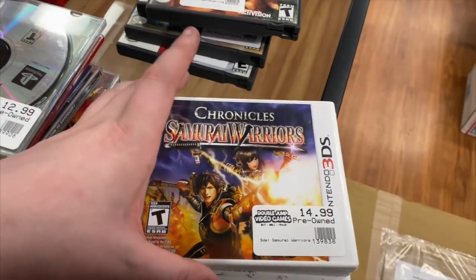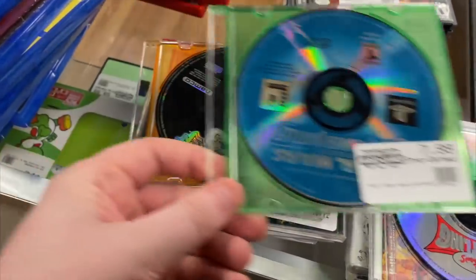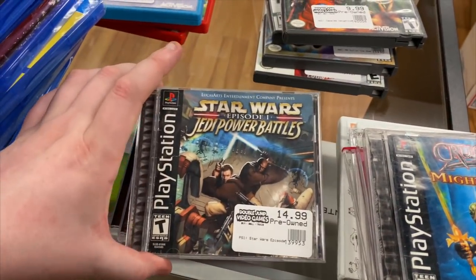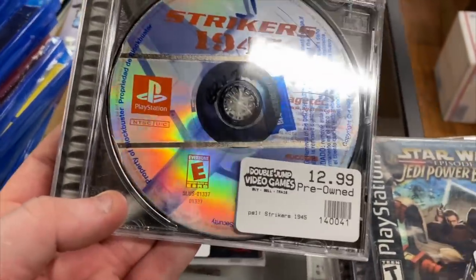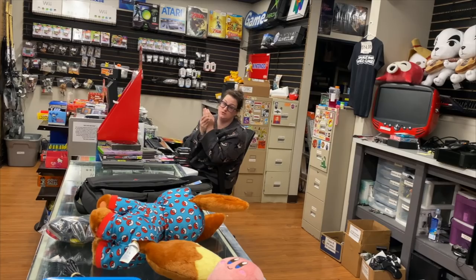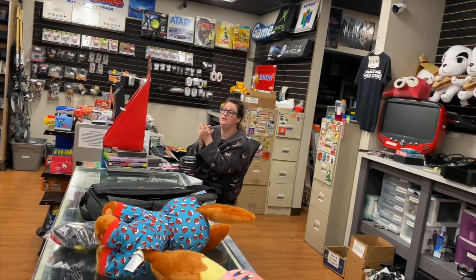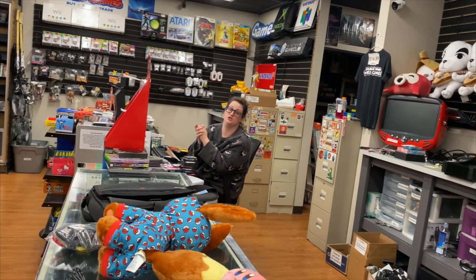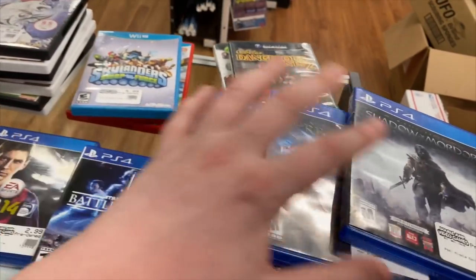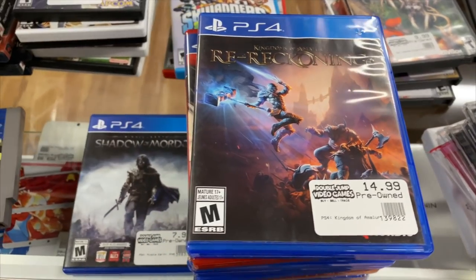For 3DS we have Chronicle, Samurai Warriors, Code Name STEAM, Yokai Watch, and Little Battlers Experience. For PS1 we have Simpsons Wrestling, Star Wars Jedi Power Battles, Tekken 3, Crash Team Racing, Mortal Kombat Trilogy — all loose. Then we have Crusaders of Might and Magic, another Jedi Power Battles, Strikers 1945 with no manual and a Blockbuster sticker on the disc. Some of this stuff came from Dan — Daniel the Demon — who has a Twitch channel and collects VHS. His entire basement is set up like a retro VHS shop; you should check him out.